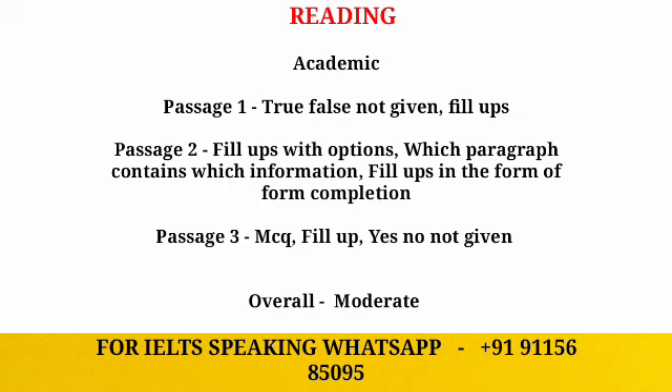For passage three we can expect MCQ-based questions, fill-up based questions, and Yes, No, Not Given. Passage one is easier, while passages two and three are more difficult. So practice the fill-up based questions well to take your reading score to the next level.